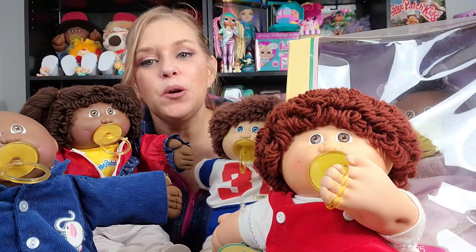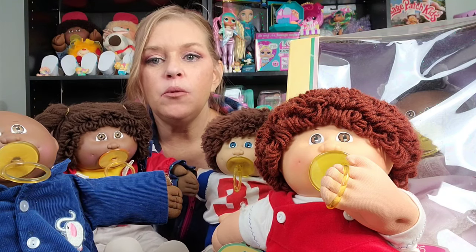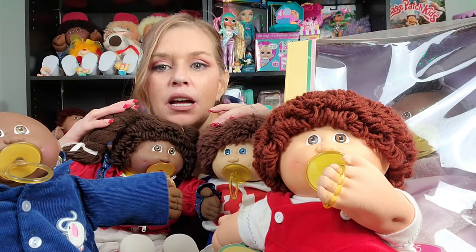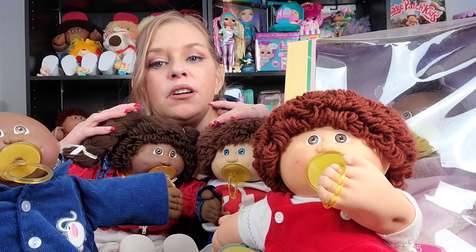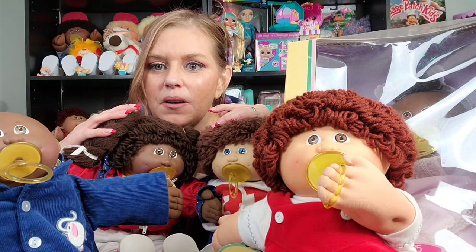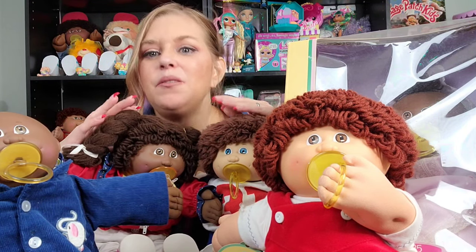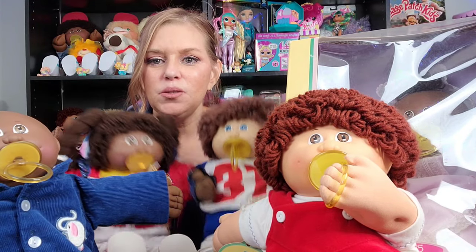Welcome back, you guys. So first we're going to talk about the number four head mold. The number four head mold actually came out with the first set of Cabbage Patch Kids in 1983. There were four head molds that first year — one to four — and I remember the number four being a very popular one. Everybody wanted the Cabbage Patch Kid with the pacifier because look at them, they're absolutely adorable.